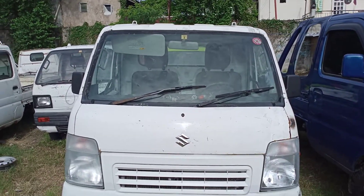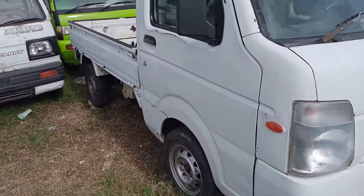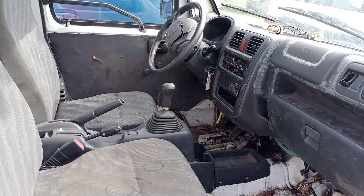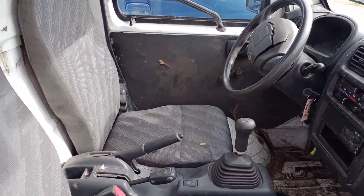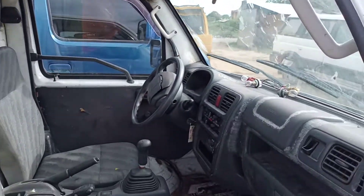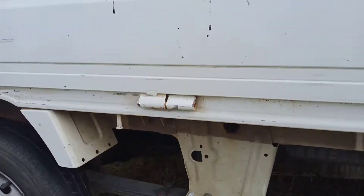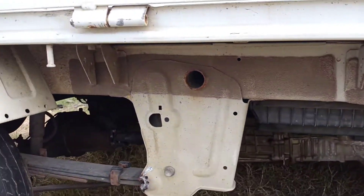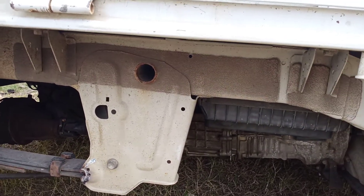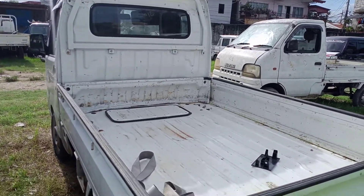DS65 manual 4x4 — very nice unit. Inside view of the unit: the DS65 is a manual four-wheel drive with a very clean cargo area. The chassis is also very clean. DS65 model, very nice.